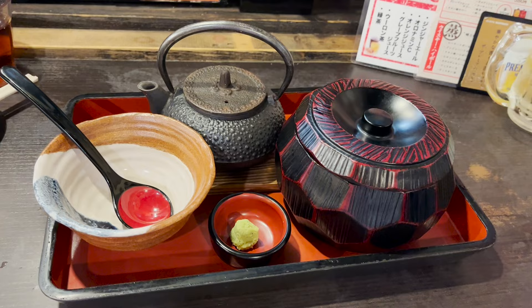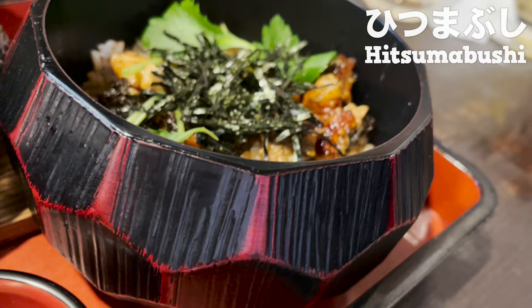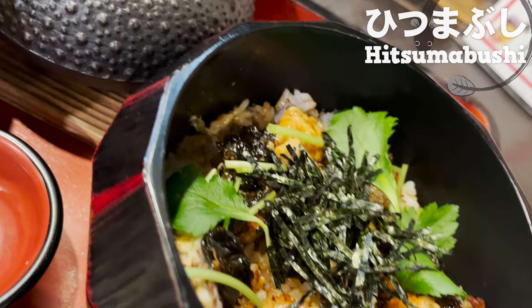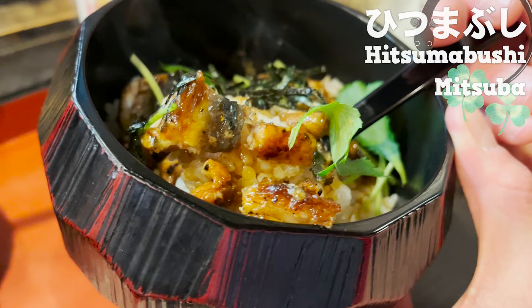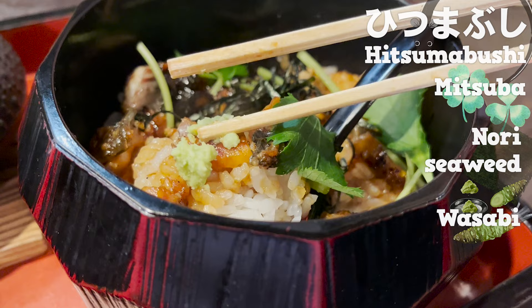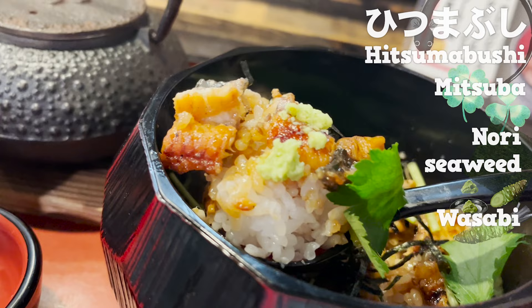Next, let's eat more luxurious eels. This is called Hitsumabushi — grilled eel with sauce, finely chopped and placed on top of rice. I'll show you three different ways to eat it. First, eat it as is with nothing on it: the mitsuba and nori seaweed go great with eel, and the sweet sauce soaks into the rice. Next, let's put some wasabi on top — the spiciness really pulls the flavor together, and the scent that comes through your nose is irresistible.